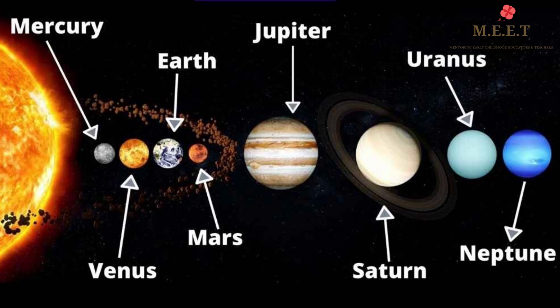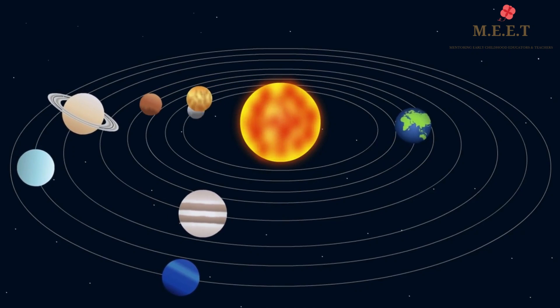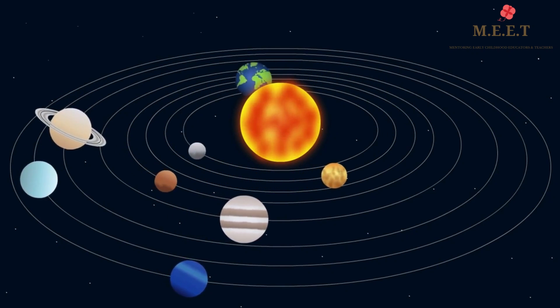They are Mercury, Venus, Earth, Mars, Jupiter, Saturn, Uranus and Neptune. All these planets revolve around the Sun in a definite path shaped like a circle called an orbit.